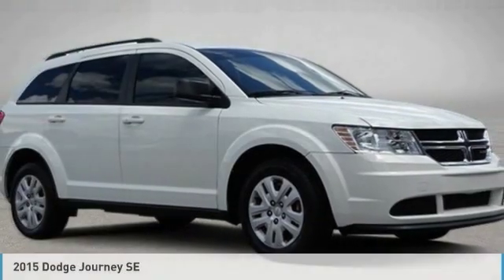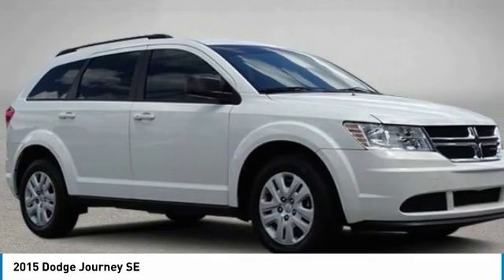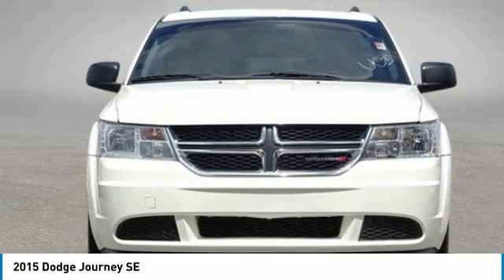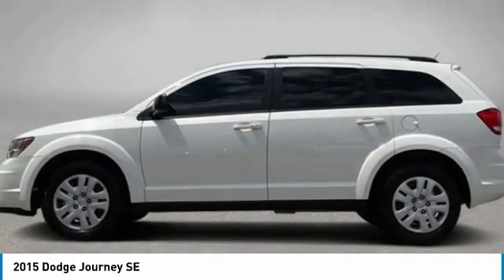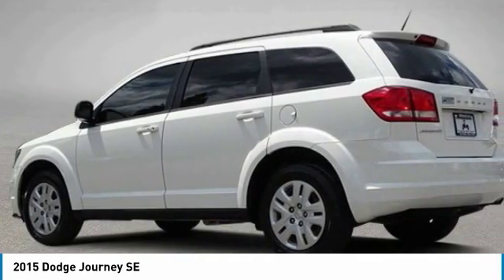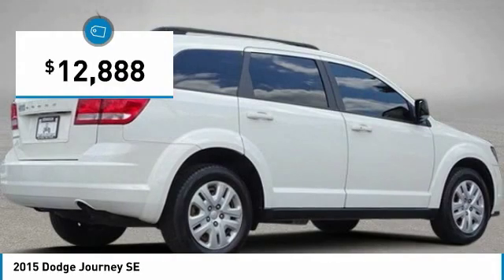The 2015 Dodge Journey combines the practicality of an SUV with the comfort of a car, all while boasting a style all its own. The Journey's optional third row seat, along with innovative features like a chilled beverage cooler and in-floor storage bins, make it a good and affordable alternative to a traditional minivan, priced below $15,000.